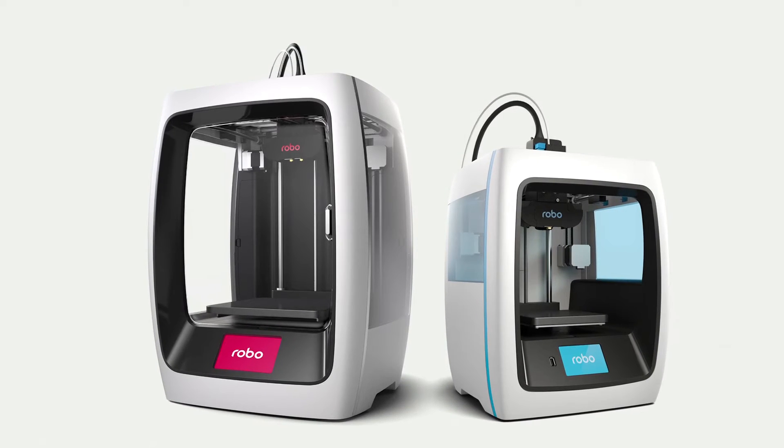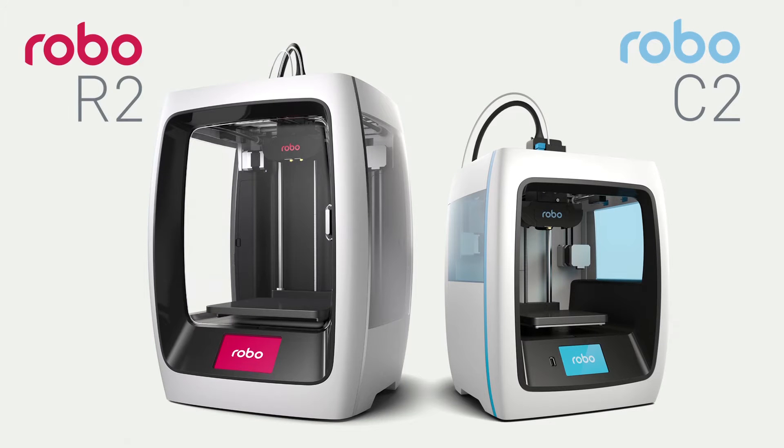We're proud to announce not one, but two new products of the Robo family — the Robo C2 and the Robo R2 3D printers. Each one set to redefine the boundaries of 3D printing.